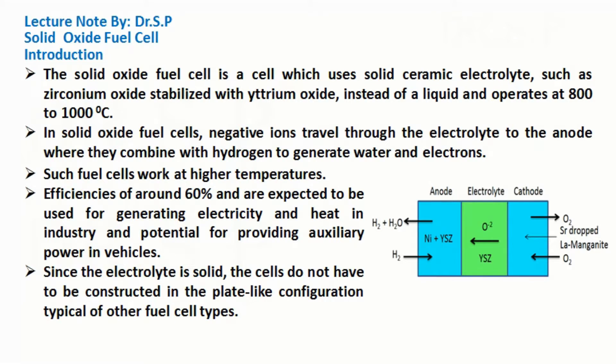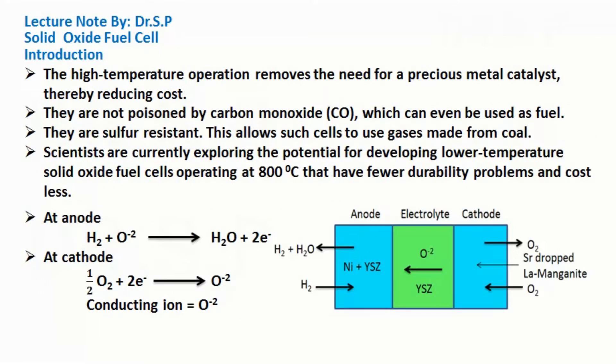Since the electrolyte is solid, the cells do not have to be constructed in the plate-like configuration typical of other fuel cell types. The high-temperature operation removes the need for a precious metal catalyst, thereby reducing cost.